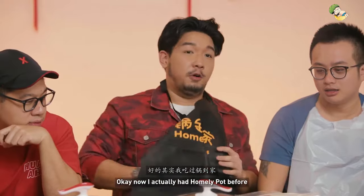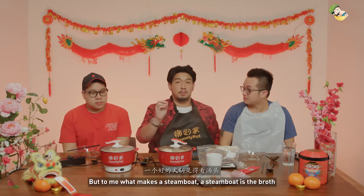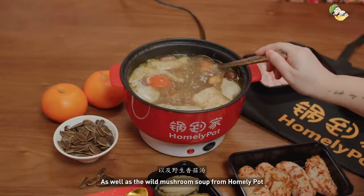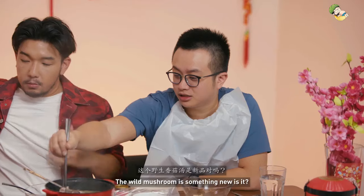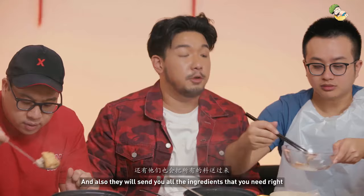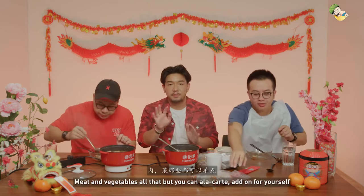I actually had Homely Pot before, and I want to tell you, it's good value. But to me, what makes the steamboat a steamboat is the broth, and I must say their stuff is good quality. We're having the herbal chicken soup as well as the wild mushroom soup. The wild mushroom is quite new, I think for Chinese New Year. They send you all the ingredients you need — the set comes with a standard set of meat, vegetables, and all that, and you can also customize for yourself.